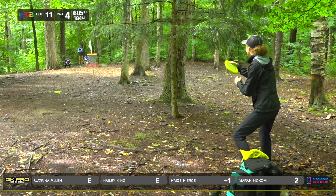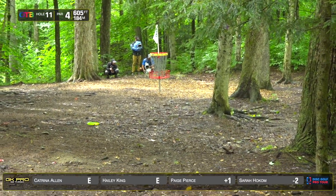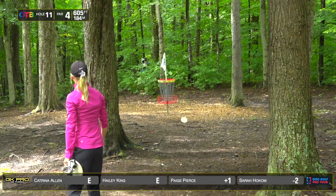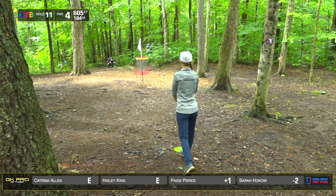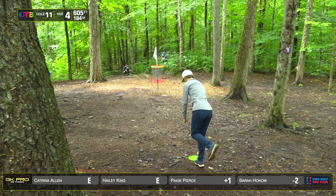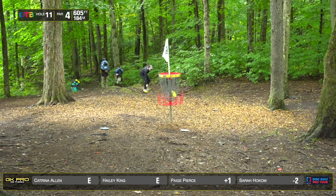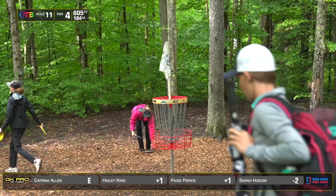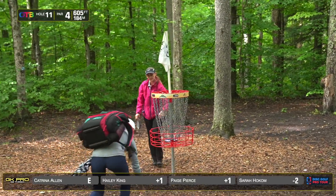Paige unable to convert for the birdie. There was one birdie today by Lisa Fakus. That was a nice bogey save by Haley — kind of chundered her way up this fairway, but it works. Scrambler's paradise. Nice par from Hocum — solid as a rock, squeaky clean. Disappointing for Paige — no-brainer par, but that's great out here. We want to see some birdies. Come on.